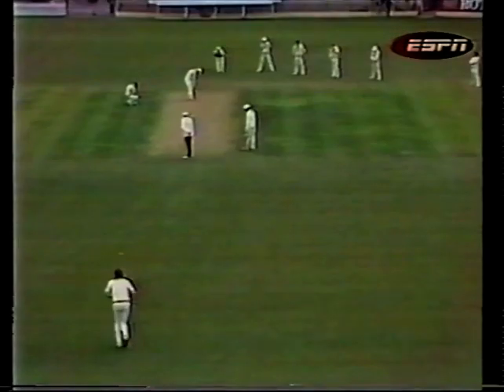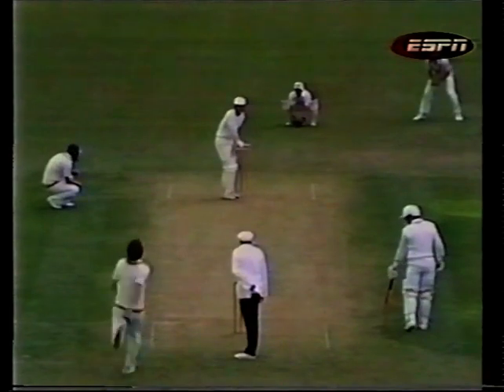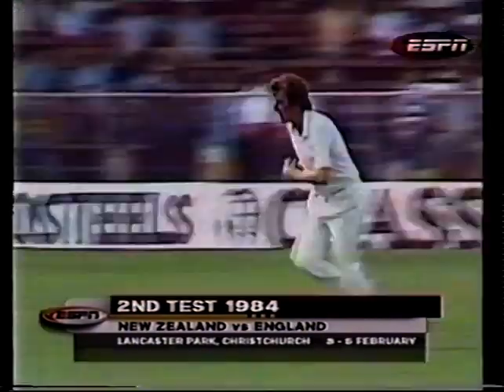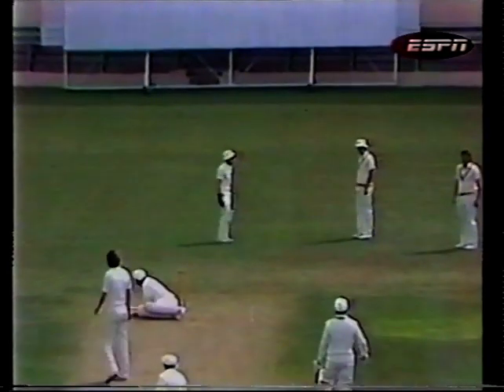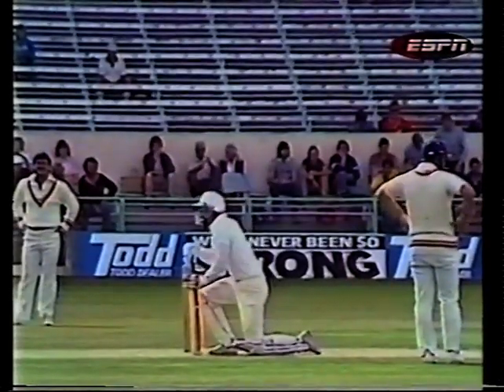Willis bowls to right, with quite a stiff breeze behind him coming over his left shoulder. These are the first runs for New Zealand — he just whips it off his hip down to Pygott. Willis downwind to right. This one's hit him, or hit something — it's gone over the keeper's head, and it's four byes.